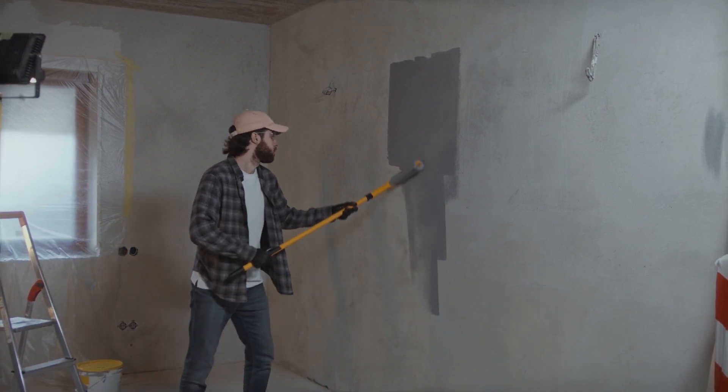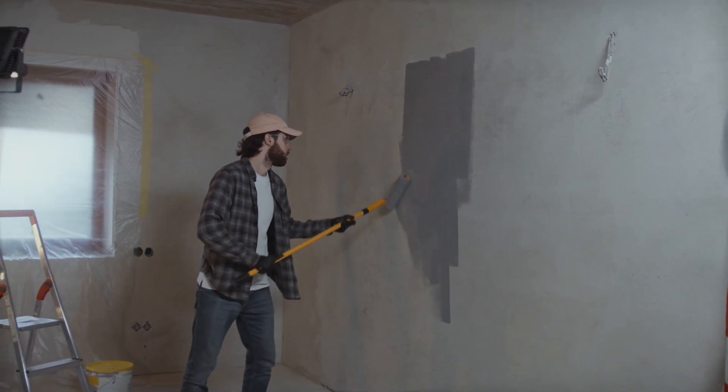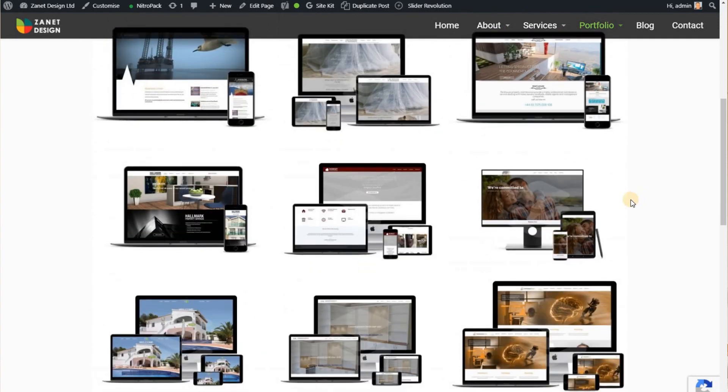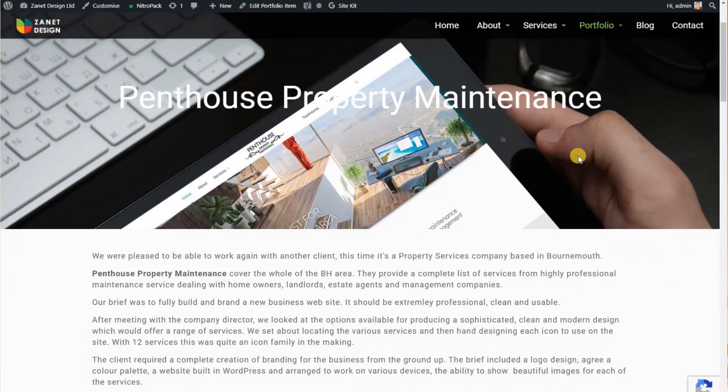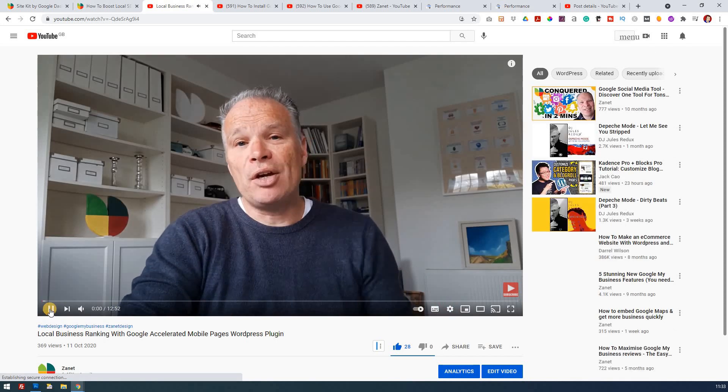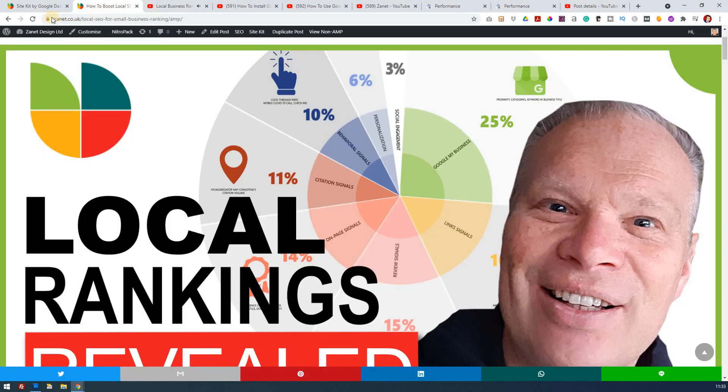I decided to try hard to do my own local SEO. I'd read what people promised worked, and it didn't. I thought I'm just going to work hard. It's a bit like a decorator — he decorates other people's houses, but if you go to his house, it's probably the one that needs decorating most. I realized that as a web designer, I'd given great advice to other businesses on how to optimize their websites, but I hadn't focused on marketing my own. So I put into action some of the things I'd been teaching, and started to see improvement.